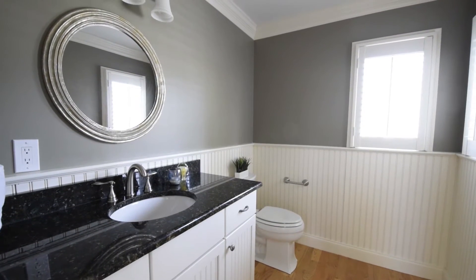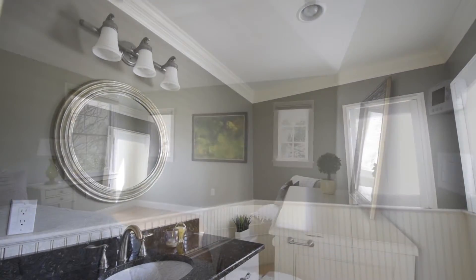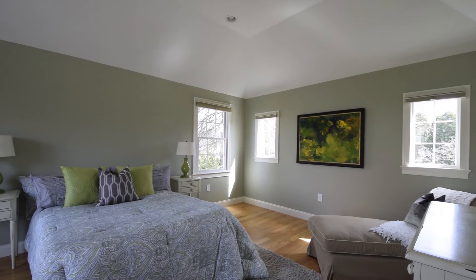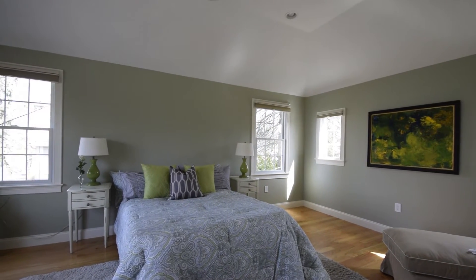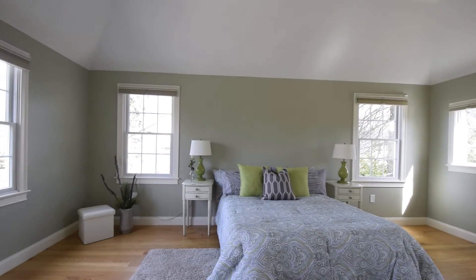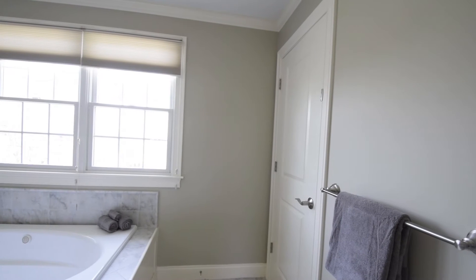Three generously sized bedrooms and the spacious master suite are found on the second level. The inviting master suite features a walk-in closet, hardwood floors and a vaulted ceiling. The home offers beautiful wainscoting detail, crown moulding and recessed lighting throughout.